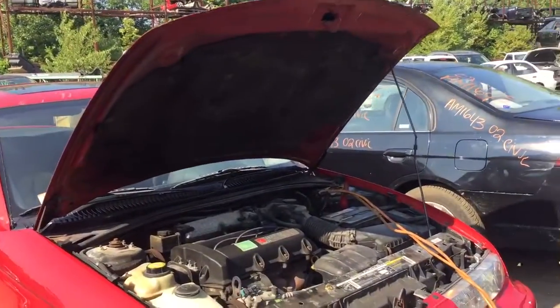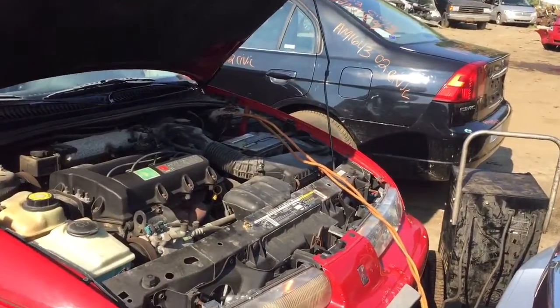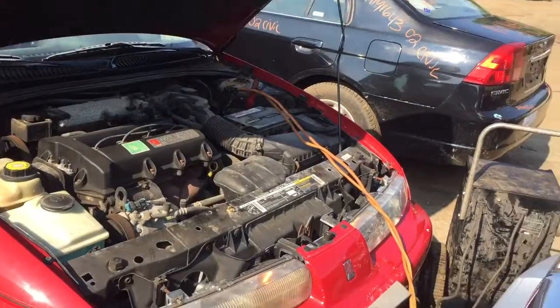AM 1646. This is a 1997 Saturn SL2. The motor is no good.